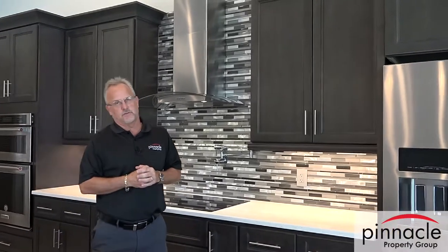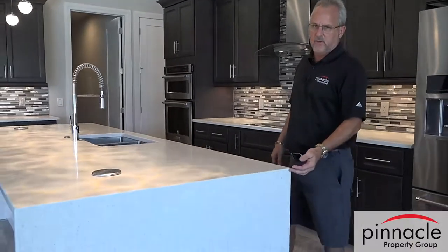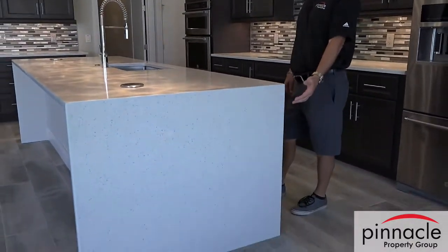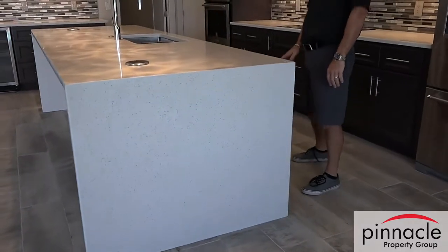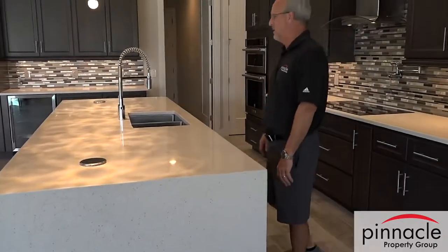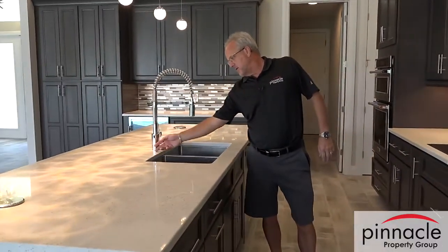We're in the kitchen right now. He did an island with some quartz and a nice waterfall feature, which drags the grain of the quartz down both sides of the cabinet — that gives you a really nice, clean look. He also did a really cool upgraded faucet.